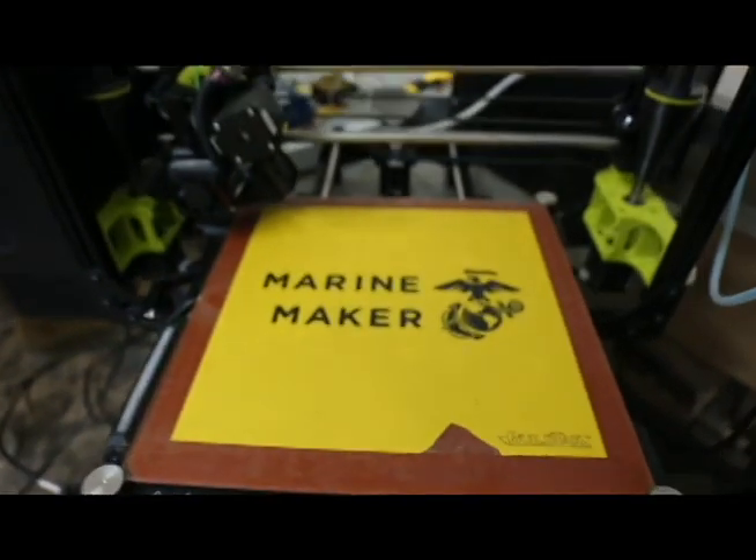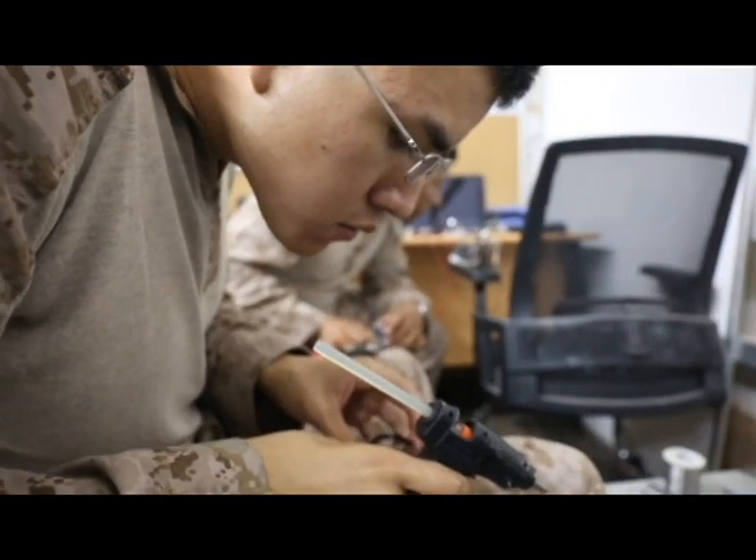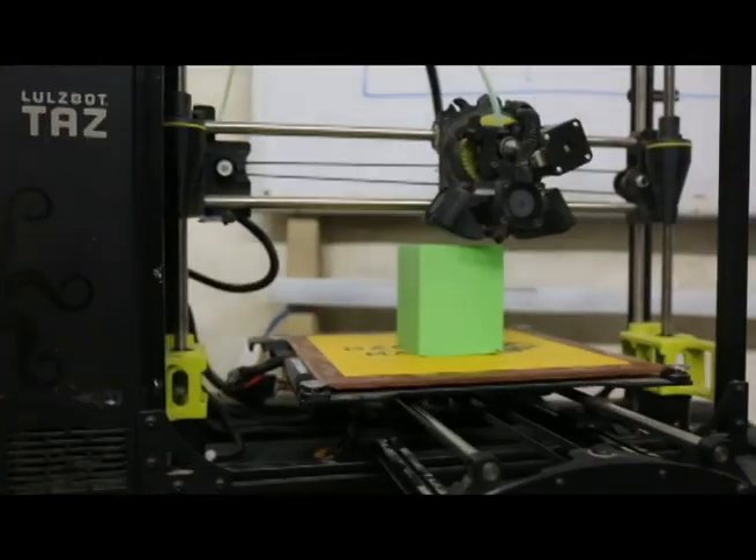My name is Cheyenne Dwyer and I'm the lead trainer here with Building Momentum. We teach all sorts of emerging technologies such as Arduino microcontrollers, XBee radios, 3D printing, CAD software, and welding. And the Marines themselves use these to solve everyday problems they encounter.